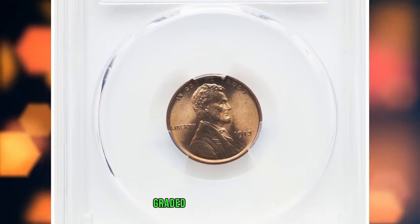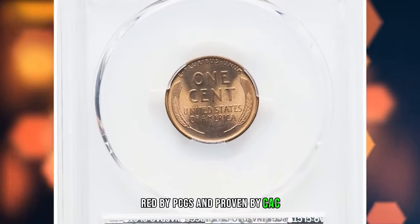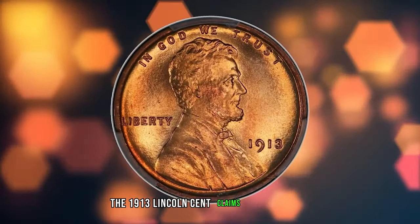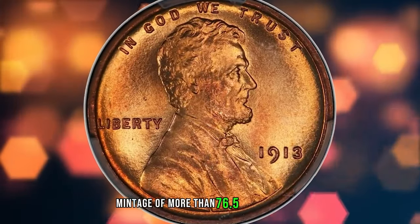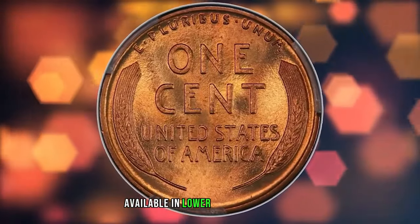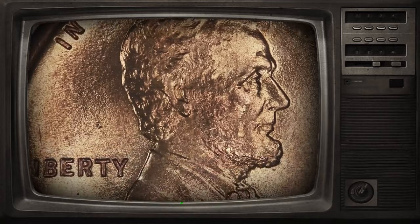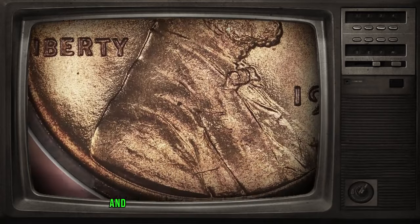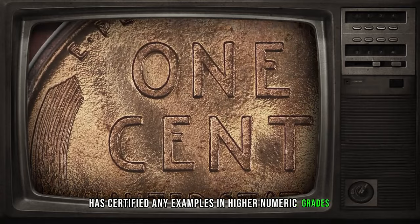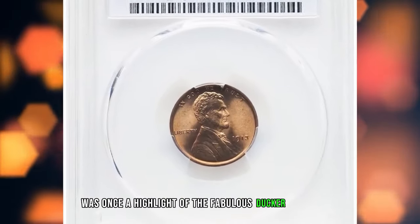1913 Lincoln Cent, graded Mint State 67 Plus Red by PCGS and approved by CAC. According to Heritage Auctions, the 1913 Lincoln Cent claims a substantial mintage of more than 76.5 million pieces, making the issue relatively available in lower mint state grades. However, the population tops out at the MS67 grade level with the red designation, and neither of the leading grading services has certified any examples in higher numeric grades. This plus-graded superb gem was once a highlight of the fabulous Ducker collection.